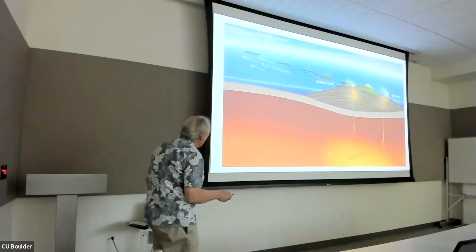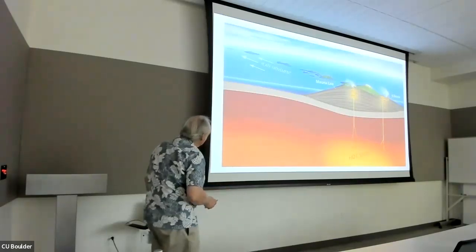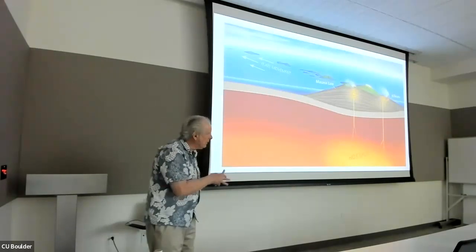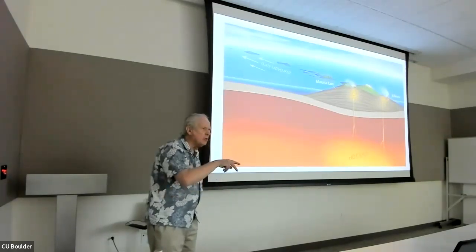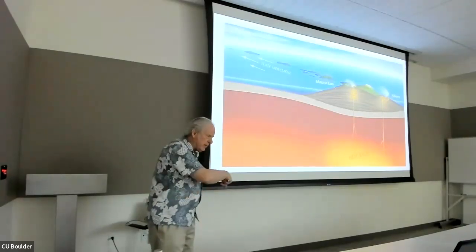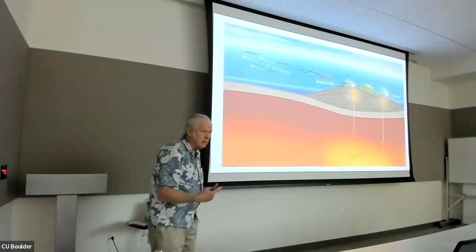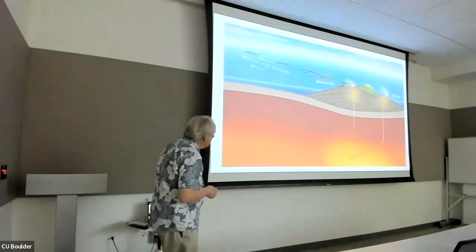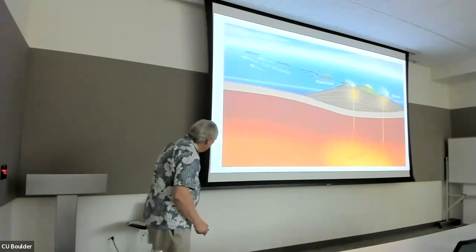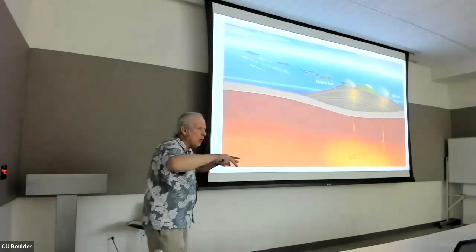This diagram shows you the hot spot and the activity feeding into Mauna Loa and Kilauea. Mauna Loa just recently erupted last fall — it covered the road going up to Mauna Loa but never got to the main highway. The main highway connecting both sides of the island is called Saddle Road, and it's actually the best highway on the island. There have been many eruptions of Mauna Loa going towards Kona, towards Hilo, and down to the east — all over the place.